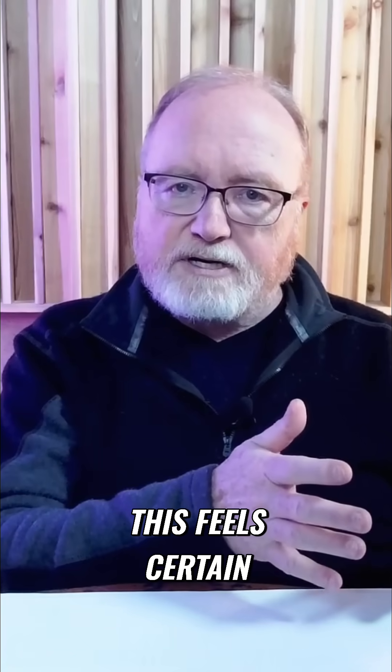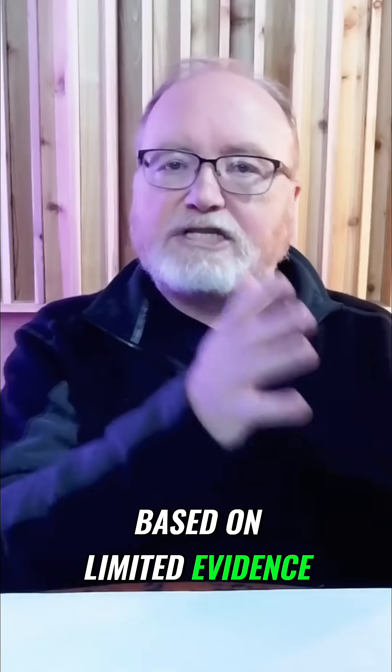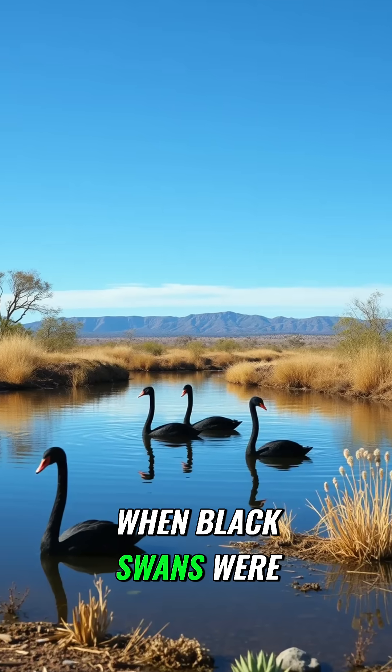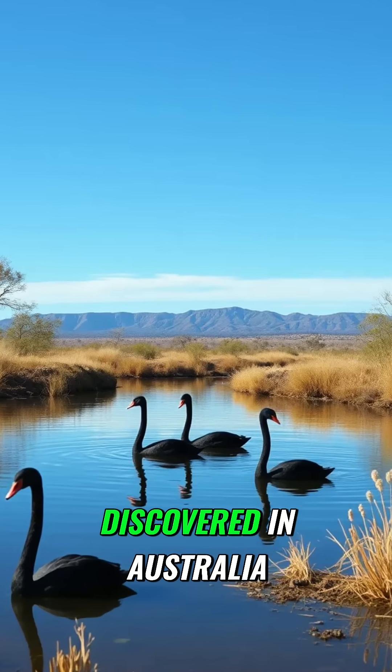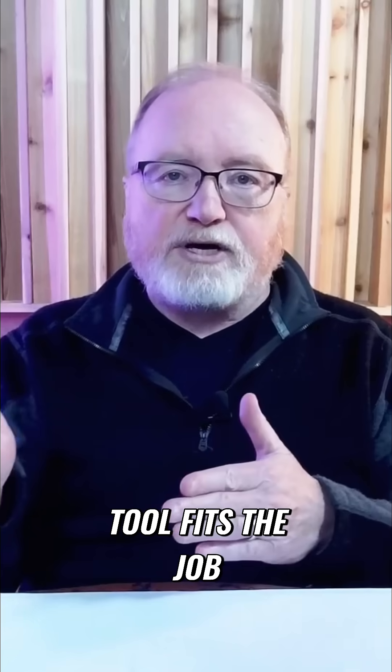This feels certain, but it's actually just highly probable based on limited evidence. History has proved this reasoning was wrong when black swans were discovered in Australia. Both are tools, and neither is better. The question is which tool fits the job, and whether you're using it correctly.